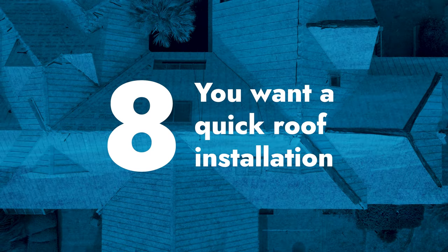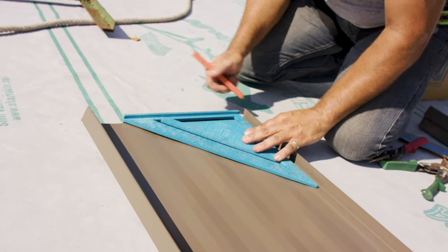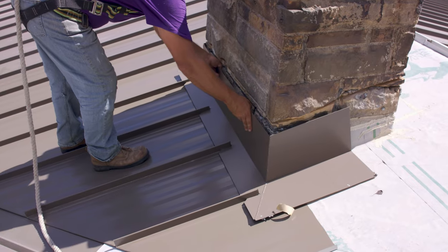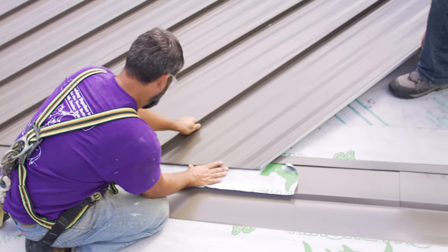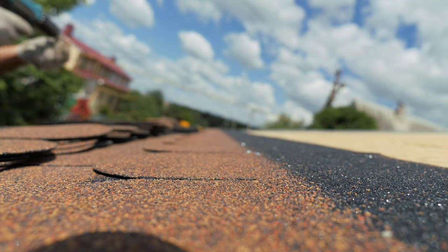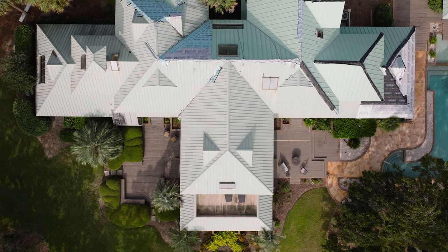Number eight: you want a quick installation. Depending on the complexity of your roof, a metal roof will most likely take more time to install than a shingle roof, especially standing seam. It takes time to go around chimneys, valleys, flashing zones, and things like that, which shingles are quicker at. So if you're looking for an installation to go as quickly as possible, a metal roof might not be for you. Just remember, that metal roof is going to be on there a lot longer than shingles will be.